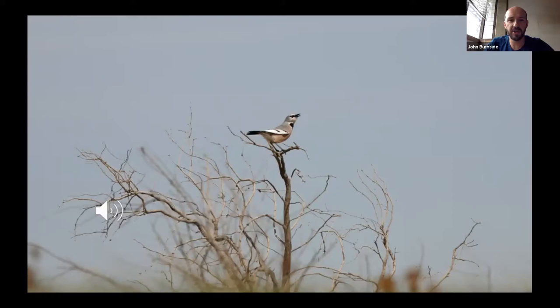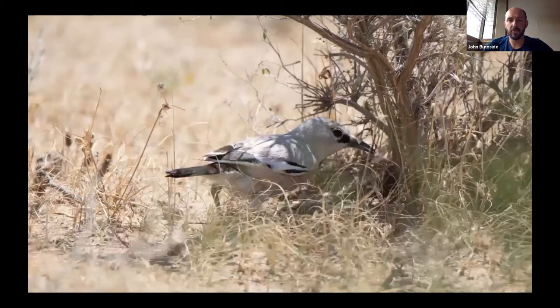It was recently renamed the Turkestan Ground Jay, but previously it's been called Pander's Ground Jay or also the Saksaul Ground Jay. Saksaul is actually a type of shrub in the desert which it uses a lot, so you might have heard those different names. A ground jay is a type of corvid and gets its name because it spends a lot of its time running around the ground, foraging in the lower growth and picking through the sand to find food.